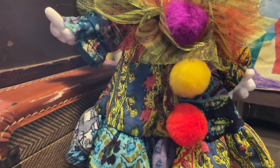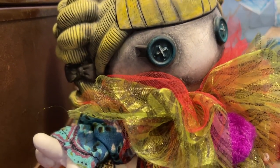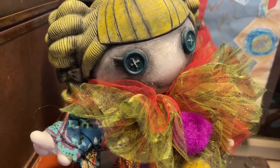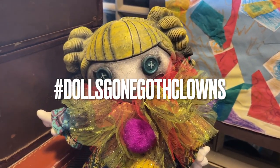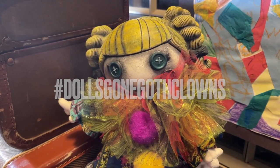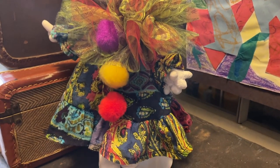She was a lot of fun to make. I love these challenges, and I'm going to thank Marna and Jay again for hosting them. I encourage you all to check out hashtag Dolls Gone Goth Clowns and watch the other videos of the people who participated in this challenge. And now for her photo montage.